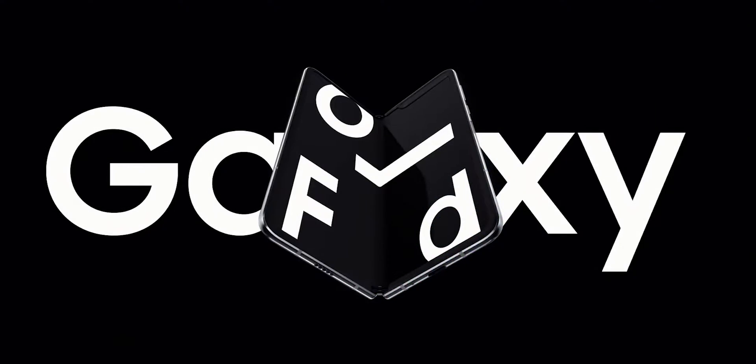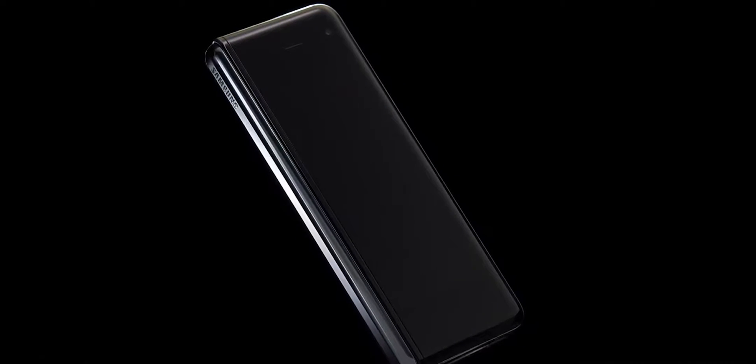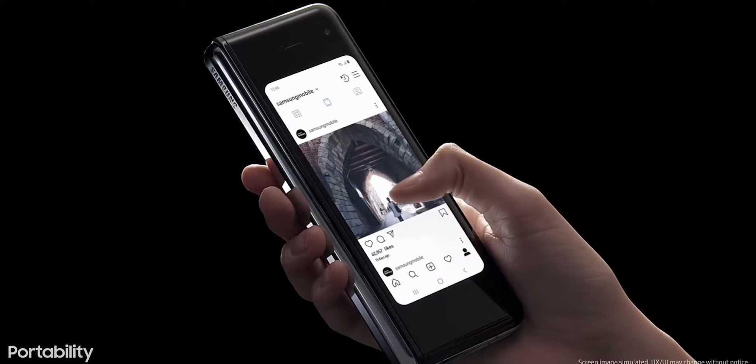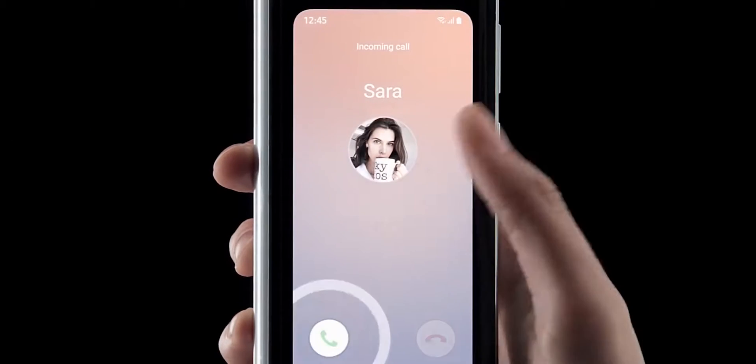However, this year Samsung has already brought us a more accomplished folding phone model in the form of the Galaxy Z Flip. But we are also expecting a direct sequel to the Fold in a few months. So the Galaxy Fold 2 is expected to debut around July or August along with the Galaxy Note 20.